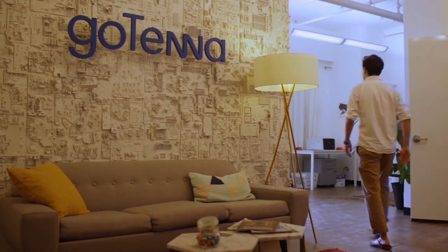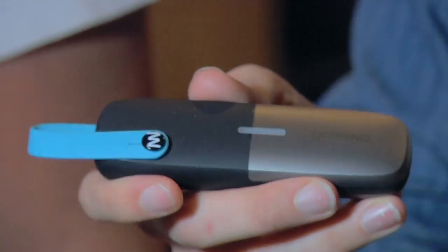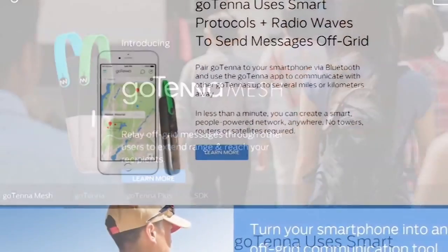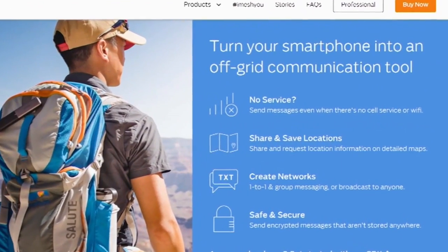Daniela and Jay Perdomo are co-founders of Gotenna, a company they started four years ago. They just released their second product, Gotenna Mesh — a device that pairs to your phone and allows you to communicate even when you don't have cell service. It lets you send texts and GPS locations over many miles by creating its own radio signal that forms into its own network in the field.